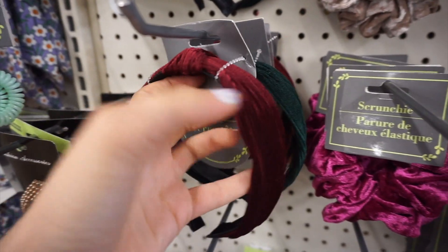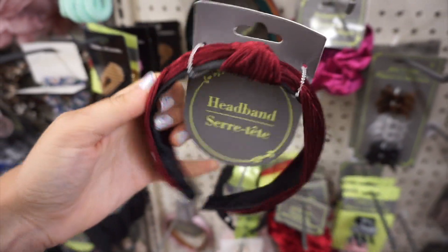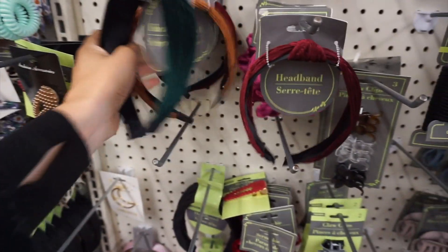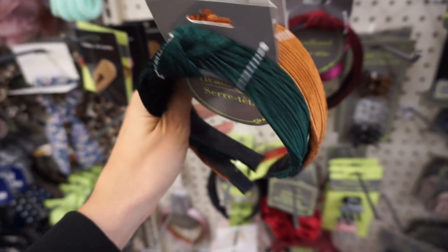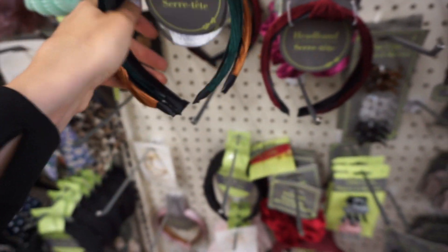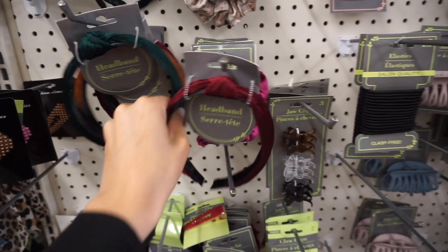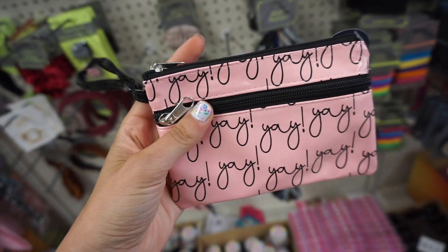I love these for fall — these are knotted corduroy headbands. I think these are so pretty. I love the emerald green, the gold — really fun. Dollar Tree has been coming out with amazing hair accessories and they always have new stuff. I'm really impressed and everything's always trendy.